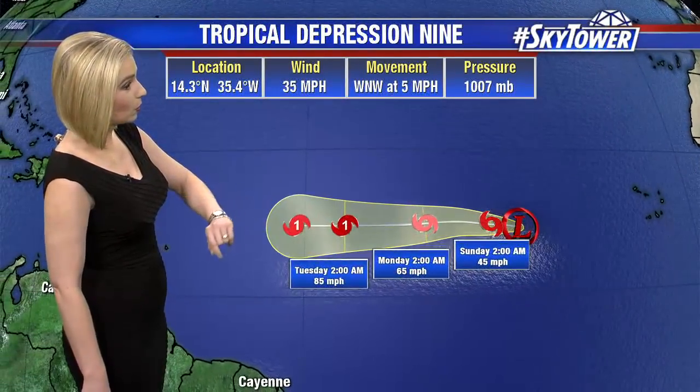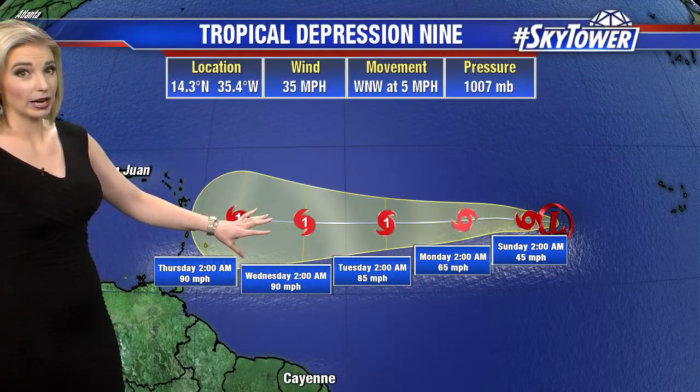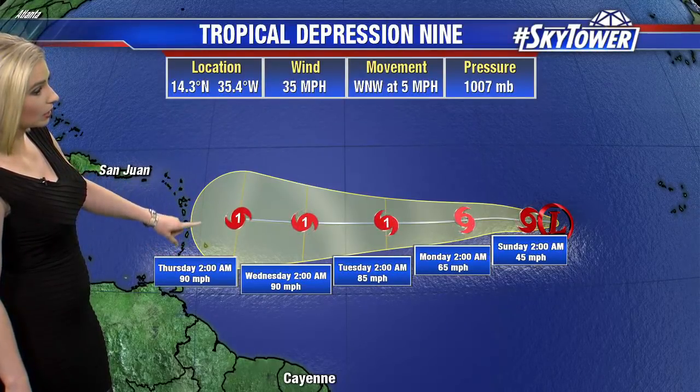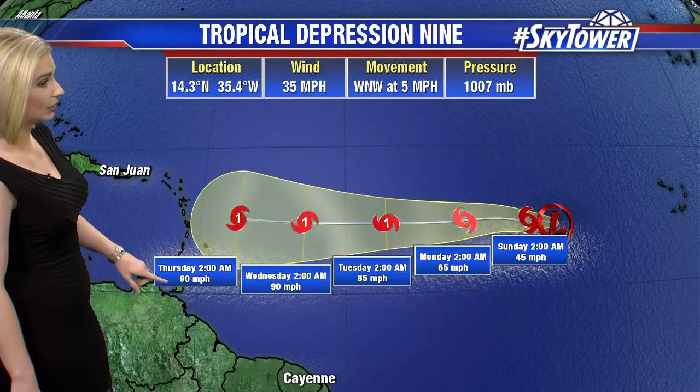This is a look at Tropical Depression 9. It's going to continue to battle drier air as it moves off to the west, but still looking at some strengthening before it hits the Lesser Antilles — up to about a category one status — and that's not going to be until next Thursday.